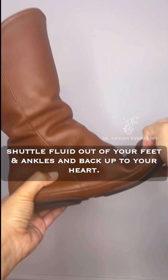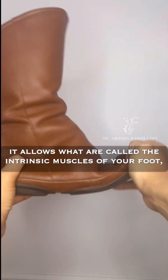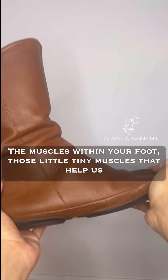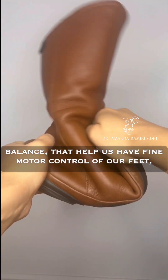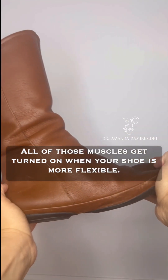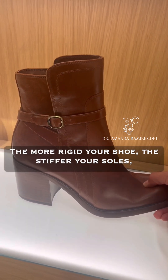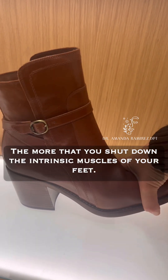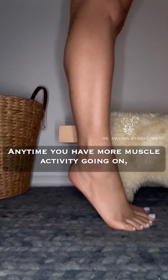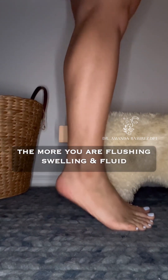When you have a flexible sole, it activates what are called the intrinsic muscles of your foot — the small muscles within your foot that help us balance and have fine motor control. All of those muscles get turned on when your shoe is more flexible. The more rigid your shoe and the stiffer your soles, the more you shut down those intrinsic muscles. The more muscle activity you have, the more you are flushing swelling and fluid back up to your heart.